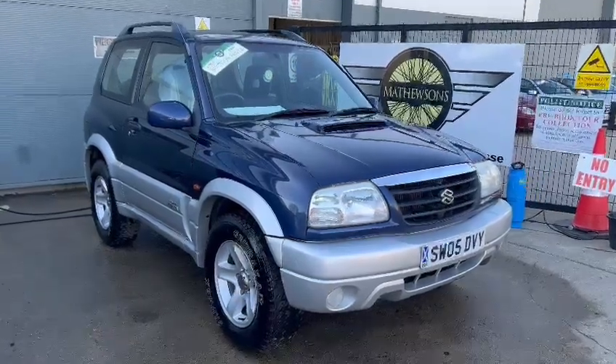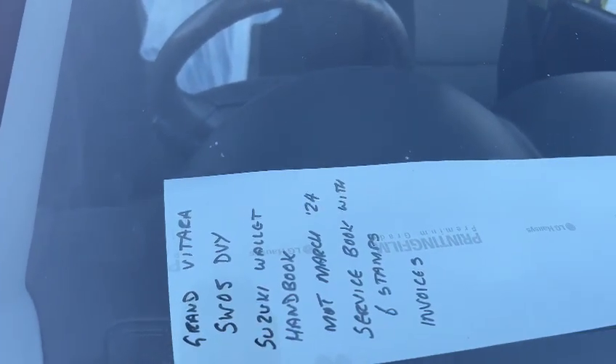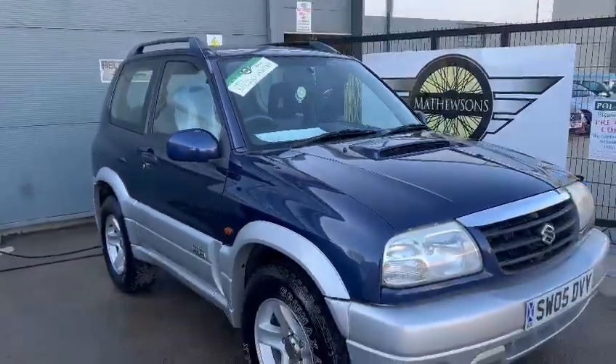Right then guys, here we go — the Suzuki just landed with us for our next sale. Suzuki Vitara, Suzuki wallet handbook, MOT until March 24, service book with six stamps and invoices, all in the paperwork. A bit to go with it.